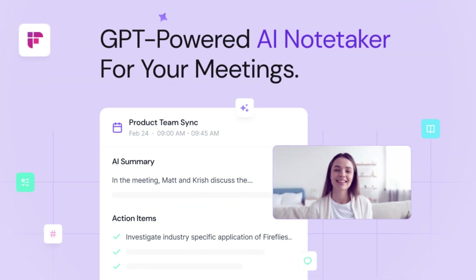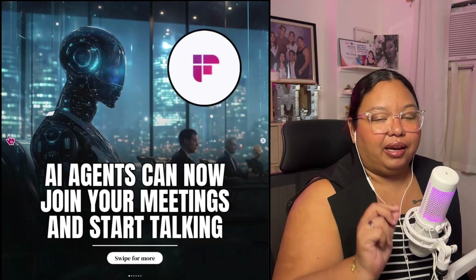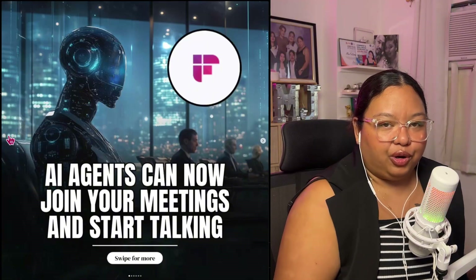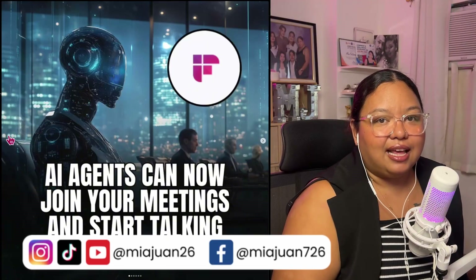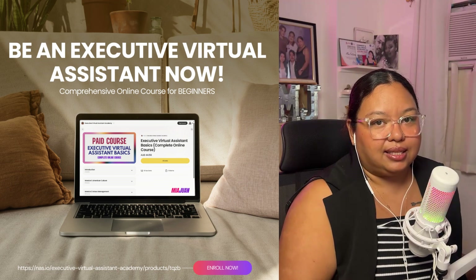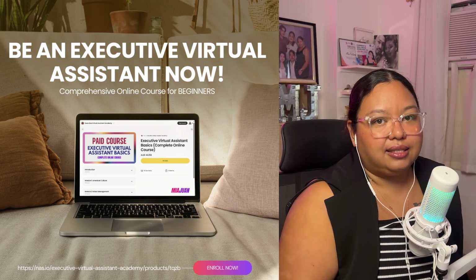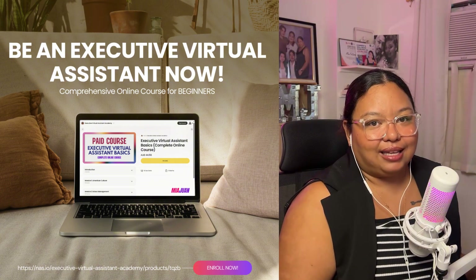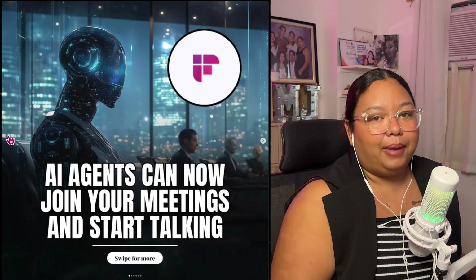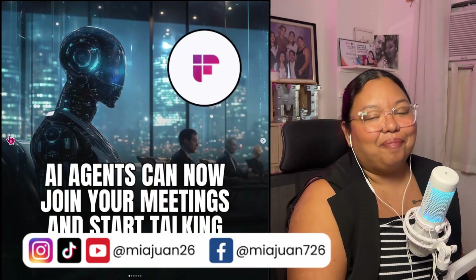Fireflies is the best tool out there for AI note-taking, so check that out. Thank you so much everyone for watching. If you want to learn more about how to become an effective and successful remote worker, specifically as an executive virtual assistant, follow me on all of my socials and subscribe to my channels. You can also enroll in my online course on how to be an executive virtual assistant — it's a paid course with 16 modules and 16 hours of tutorials, self-paced with lifetime access. Check out the comment section or the caption below for all the links. I'll see you on the next video!